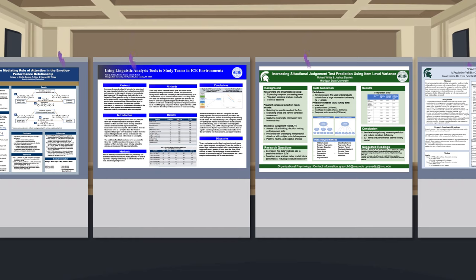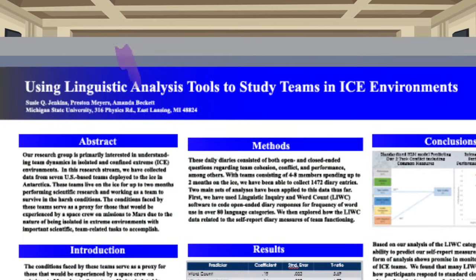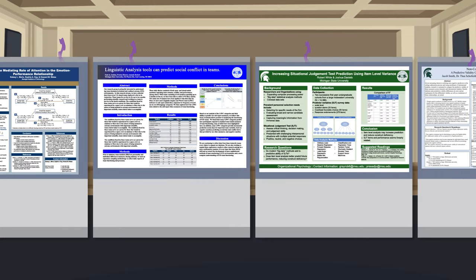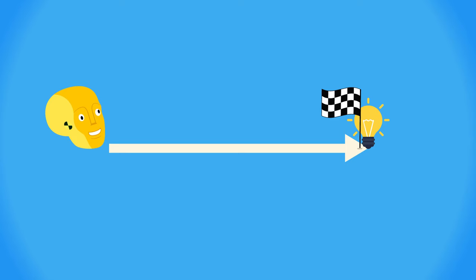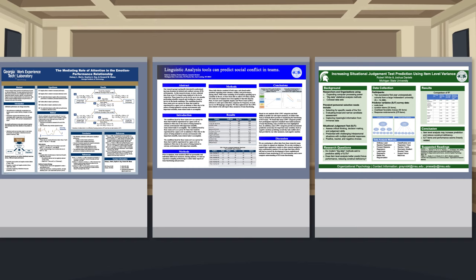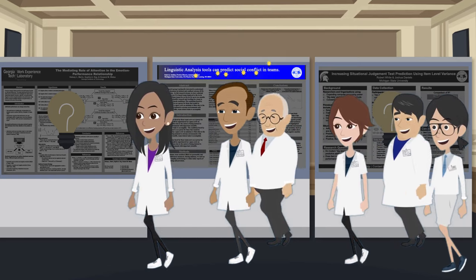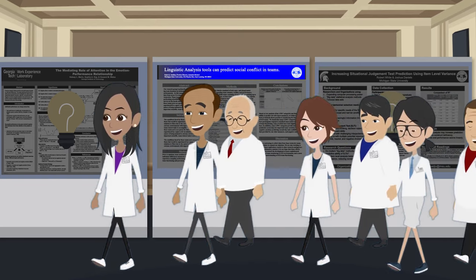The easiest, dead simple way to improve your poster's performance using information foraging theory is to just do your normal wall of text thing, but replace your title with some kind of statement that gets directly to the point. Even if you just copy and paste your main finding from the last sentence of your abstract, that totally works. Doing this is going to boost your information scent, because the only purpose of a title is to provide information scent. If people are browsing through and their goal is to learn something, then teaching them something is the strongest information scent you can put off. And this small change also transforms your poster into one that teaches something to everyone who walks by it — not just the three people who stop.